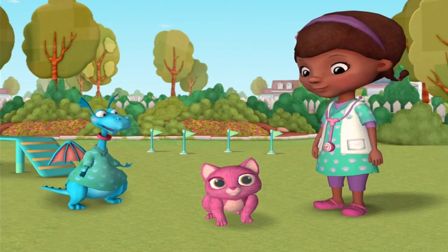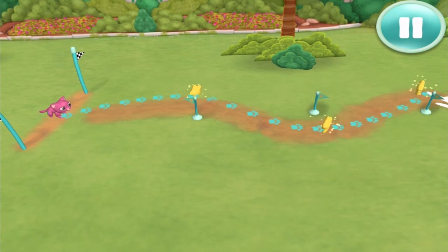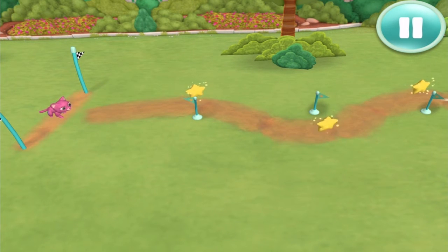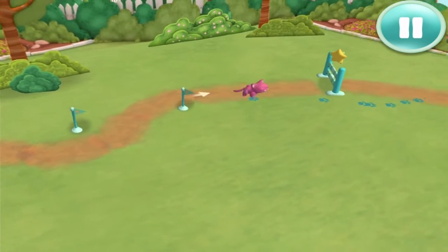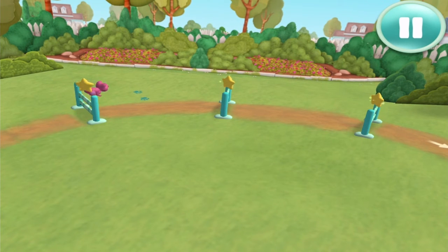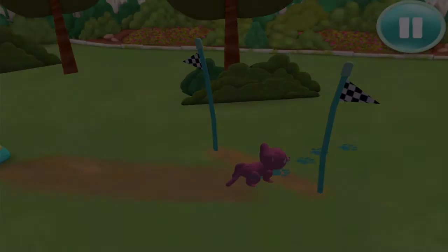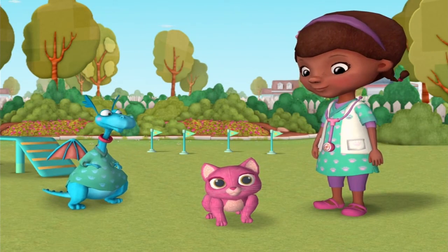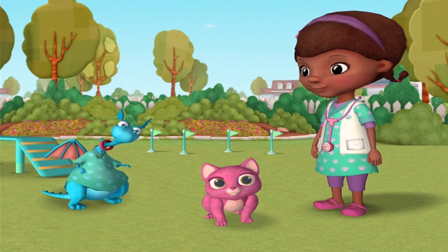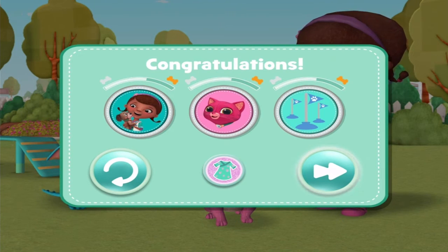A few laps around Stuffy's obstacle course should get you back to 100%. Hey there, little one. You want to try my obstacle course? You got this! Almost there! Go on, keep going! Did you see that? Great job! Who's an all-star pet? You are, that's who. Yes! That badge means we did a great job helping today. This new badge just goes to show you dragons are great at helping pets.